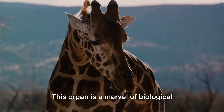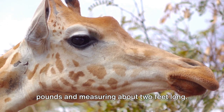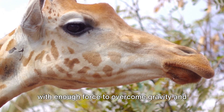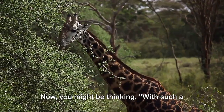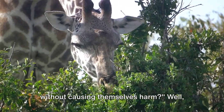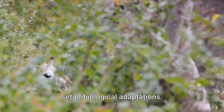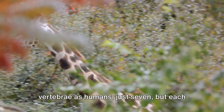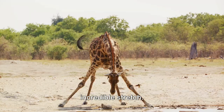This organ is a marvel of biological engineering, weighing up to 25 pounds and measuring about two feet long. It's perfectly designed to pump blood with enough force to overcome gravity and reach the giraffe's brain, situated a good six feet above. With such a long neck, nature has equipped giraffes with a unique set of biological adaptations. Their necks contain the same number of vertebrae as humans — just seven — but each one is supersized, allowing for that incredible stretch.